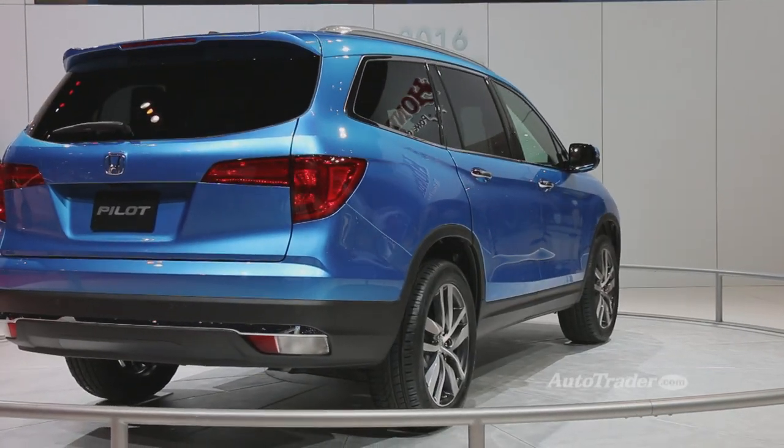The new 2016 Honda Pilot SUV made its world debut here at the Chicago Auto Show. It's been completely designed, redeveloped, and manufactured here in the United States of America. In fact, it's built at Honda's Lincoln, Alabama assembly plant.